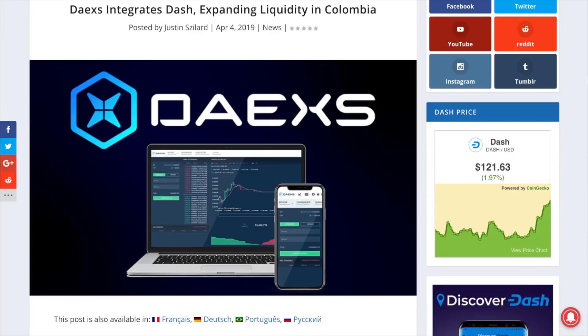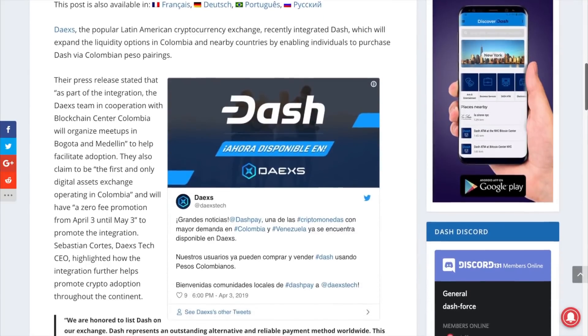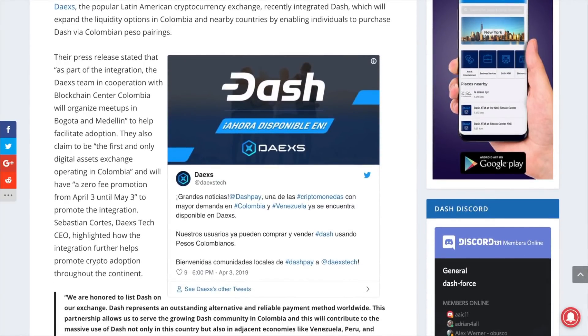Now for some exchange action. DAXes, the popular Latin American cryptocurrency exchange, has integrated Dash with a direct Colombian peso pairing, including a zero fee promotion for the next month. They will also be partnering with the blockchain center Colombia to host meetups in Bogota and Medellin in an attempt to raise more awareness and adoption. This integration will help expand the liquidity of Dash in the region that is rapidly onboarding merchants.